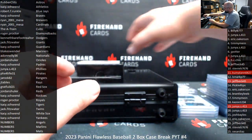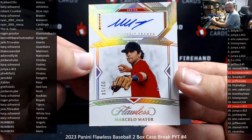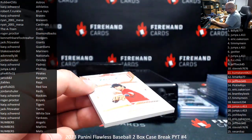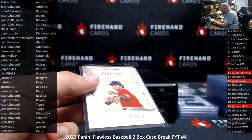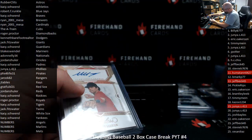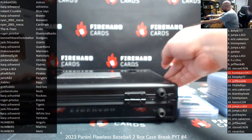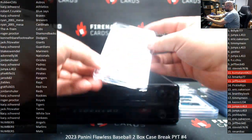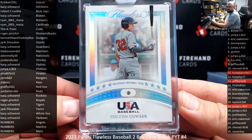The last non-slabbed auto is going to the Boston Red Sox — a gold hollow foil Flawlessly Framed auto, Marcelo Mayer, numbered 10, going to Graffle 21. Colton Couser, Team USA Diamond, numbered to 20 — that'll be the Baltimore Orioles, going to Jordan Shuler.